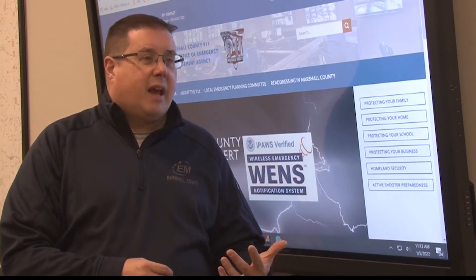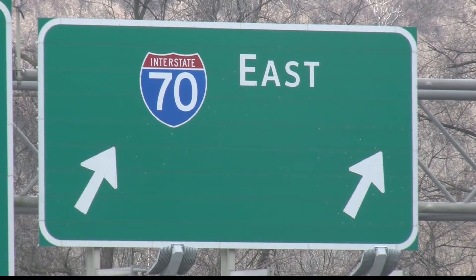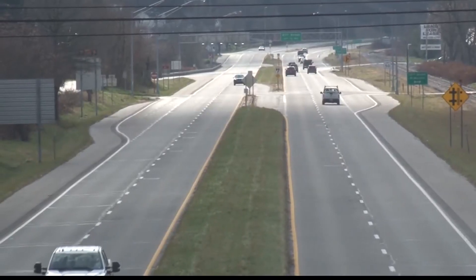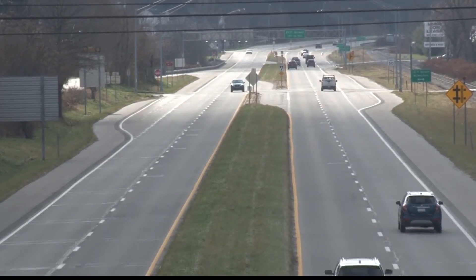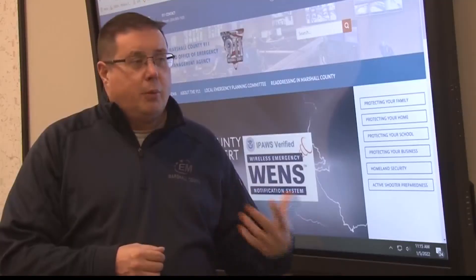The Mountain State doesn't have the same packed, multi-lane highways as the D.C. Corridor, but the twisty roads around here have their own challenges, especially on the hilltops. It's a good idea to think before you get in your car about whether you're driving locally or a distance, and if you'll be on roads that are easy to get to if you need help.